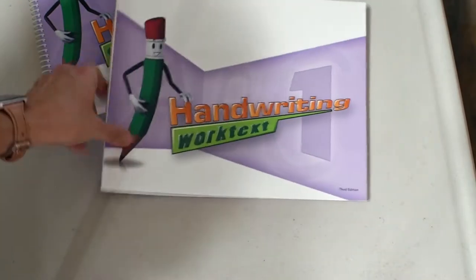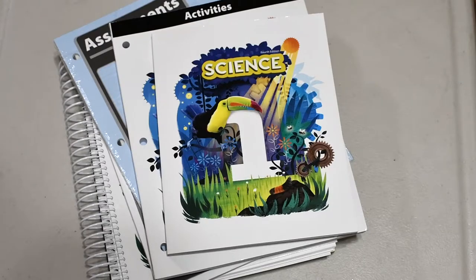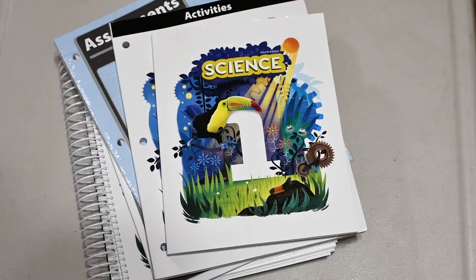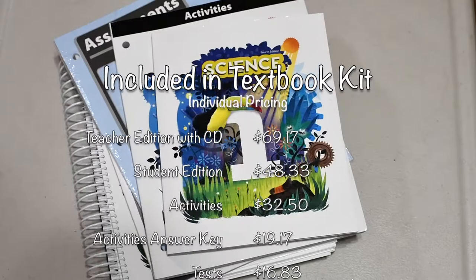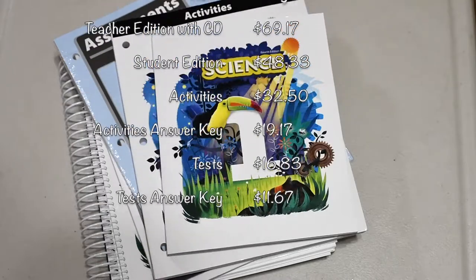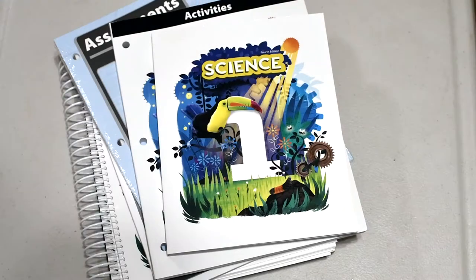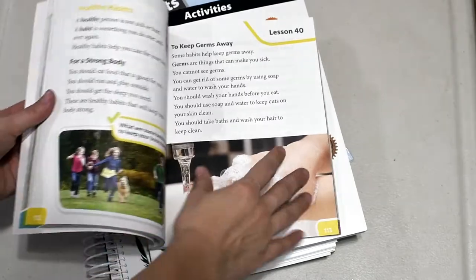Next up is the science textbook kit. This is science one and it was $148.25. Included in the science kit is a teacher edition with a CD, a student edition, activities, answer key, a test, and test answer key. First up is the student textbook, which I love for all the bright colors.